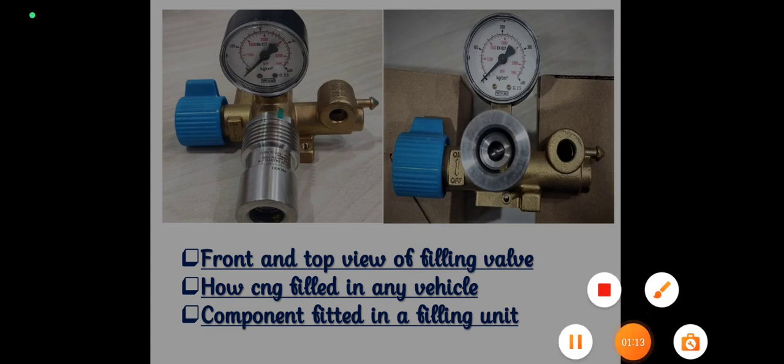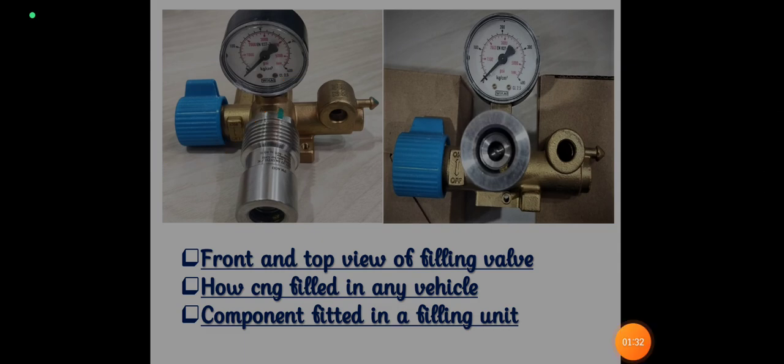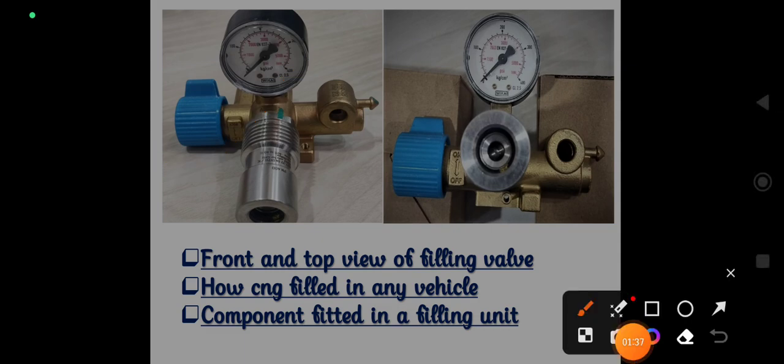What you are seeing on your screen is the filling valve — the filling valve that we are using in our SML vehicles. With the help of this image and by understanding the working of this filling valve, we are able to understand all the parts related to CNG filling.